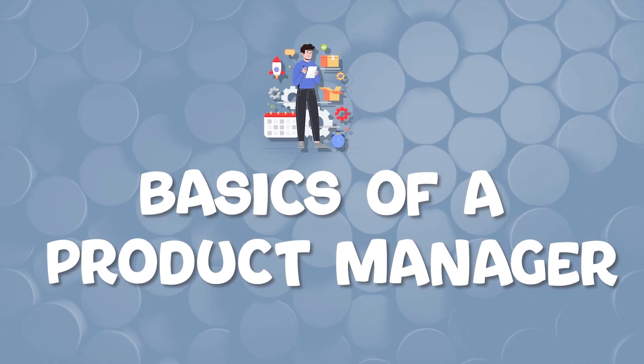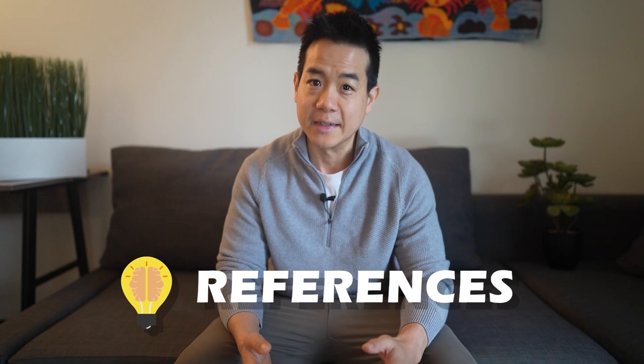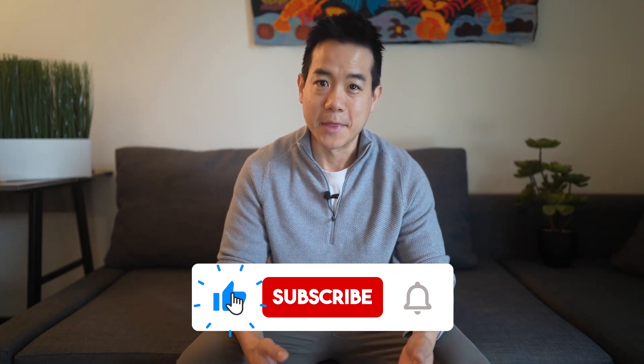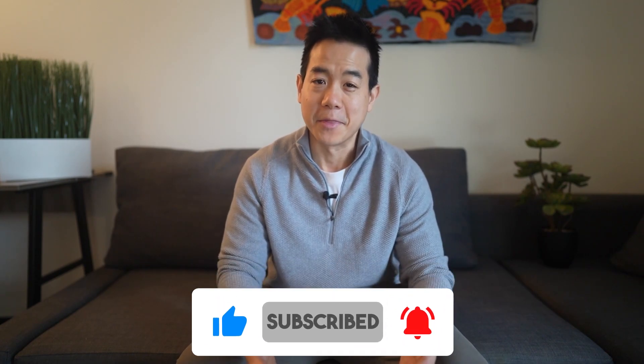In this video, we're going to first understand the basics of a product manager in the most simplified way, step by step, and I'll be showing you a side project that I have been working on that I can provide you with tons of references and get you started on your product journey. Stick until the end so you can understand the process, and I will also be providing some useful resources.